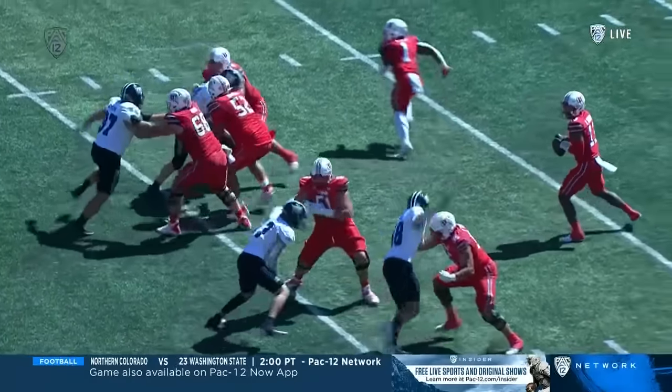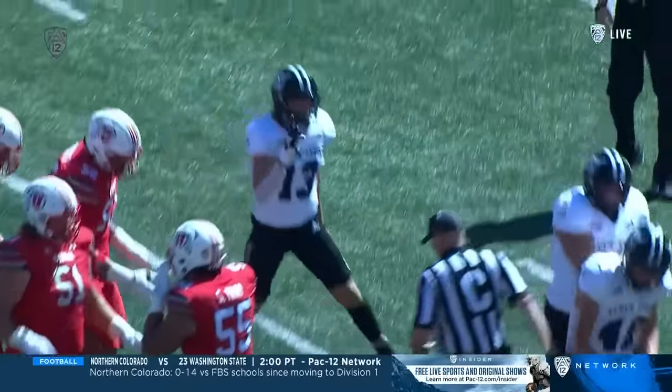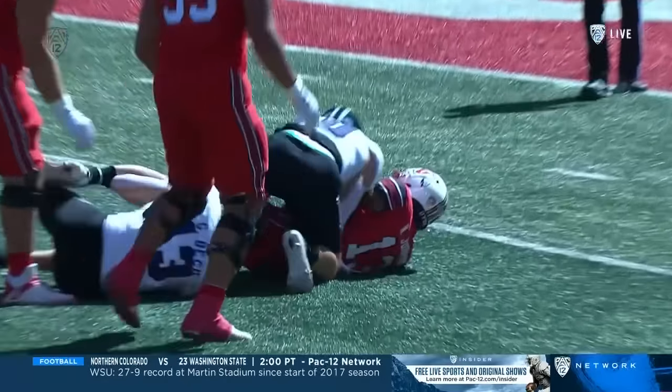They run a double game up front with the ET stunts — the end comes in and the tackle goes around. It's just too much for the Utah offensive line to pass off, and there's absolutely nowhere for Nate Johnson to go.